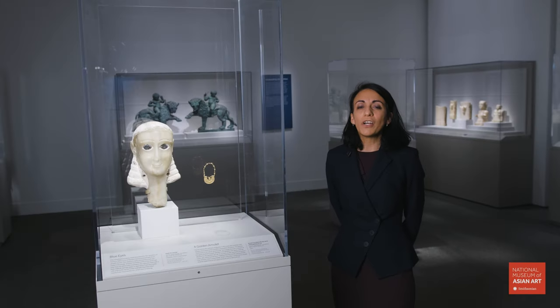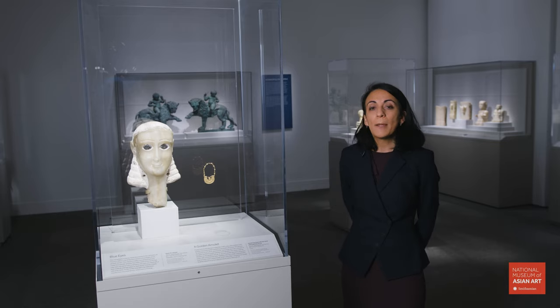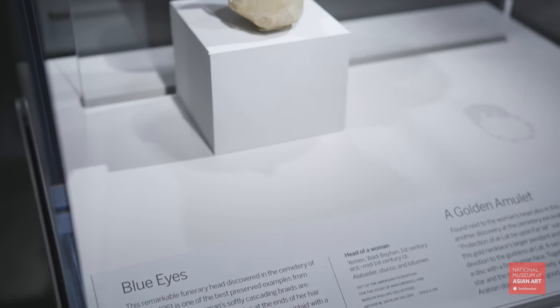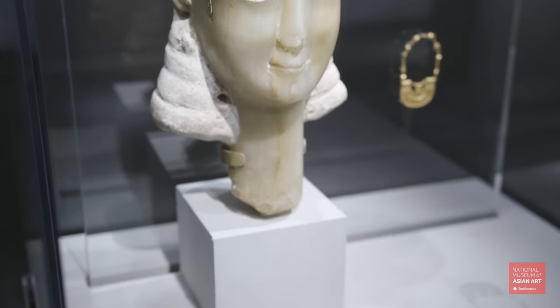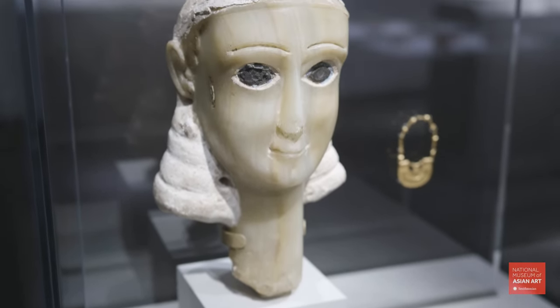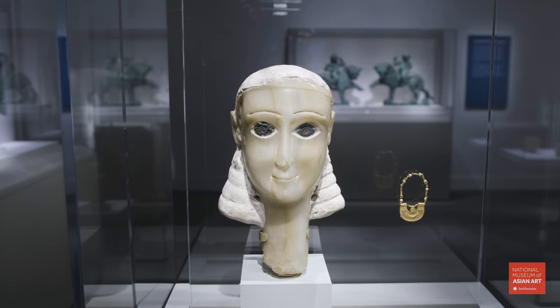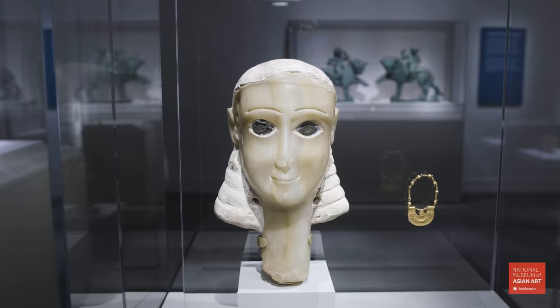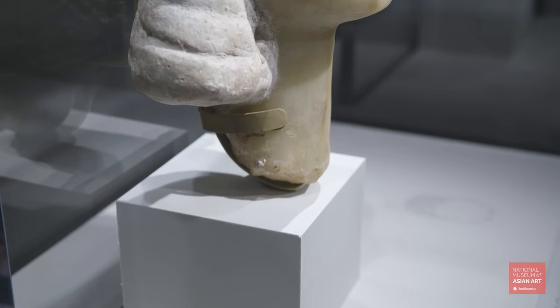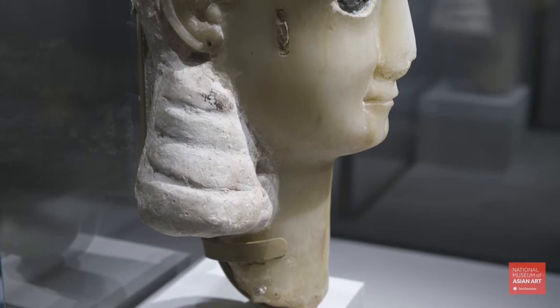Among the funerary statues, you will also be able to see a woman's head made of alabaster, a material that is found locally in ancient Yemen. The alabaster statue shows a slight smile, but also white eyes. The blue that you see around the bitumen eyes is probably glass or lapis lazuli. This is also one of the few examples of funerary statues with a headdress made of plaster.